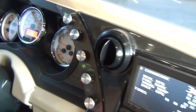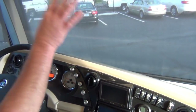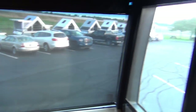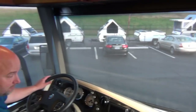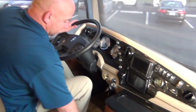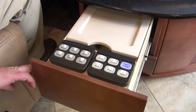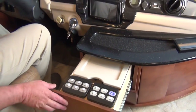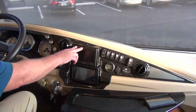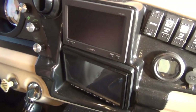Up front we have all power screens and shades — it took me a while to find those buttons, but they're hidden right here in this drawer. We have built-in nav on the bottom screen, and backup and side cameras on the top screen. Those side cameras are turn-signal activated.